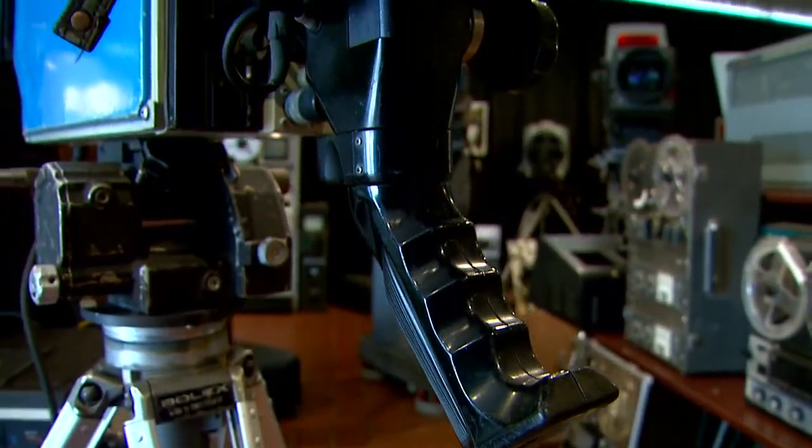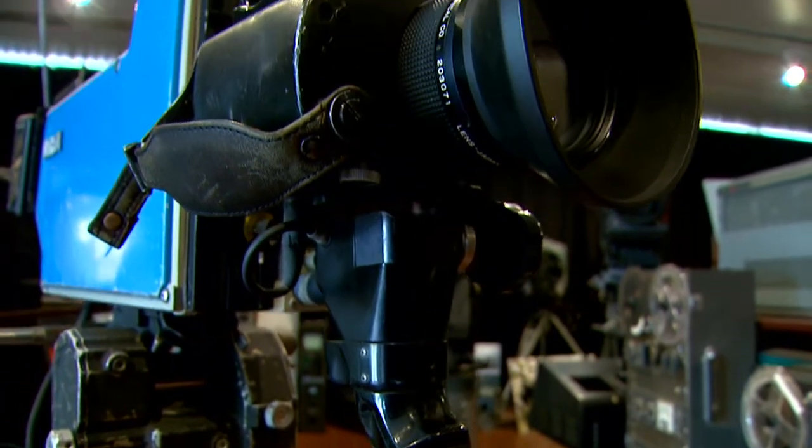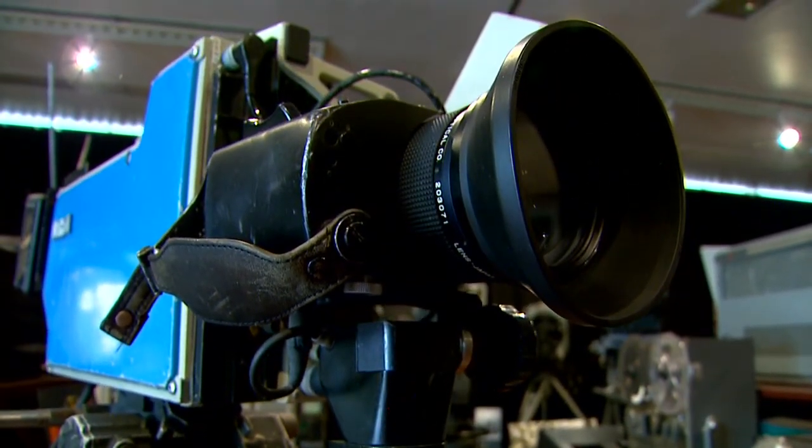Over the years, Chuck started acquiring old broadcast equipment that was being thrown away to make room for new technology. That's when you wake up one day and find out you are counting and go, I think I've got about 50 TV cameras sitting here in my garage and I might ought to do something with them, otherwise my wife's going to have one heck of a garage sale.